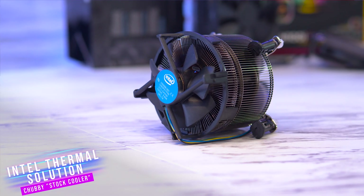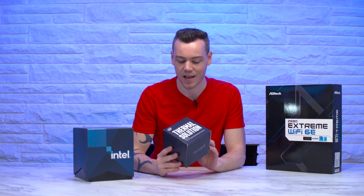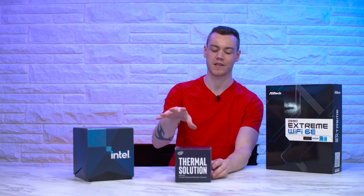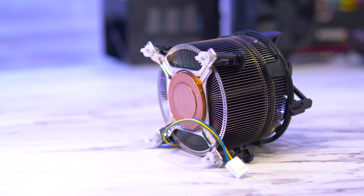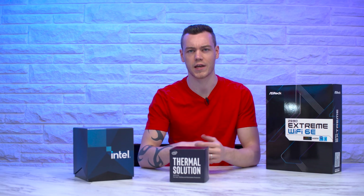First up, we have the Intel Thermal Solution representing a stock cooler. This is essentially a stock cooler on energy drink. I don't really want to say it's a stock cooler on steroids because that's unfair to steroids — this thing is still puny, still pathetic. It's our stock cooler, though not really a stock cooler.